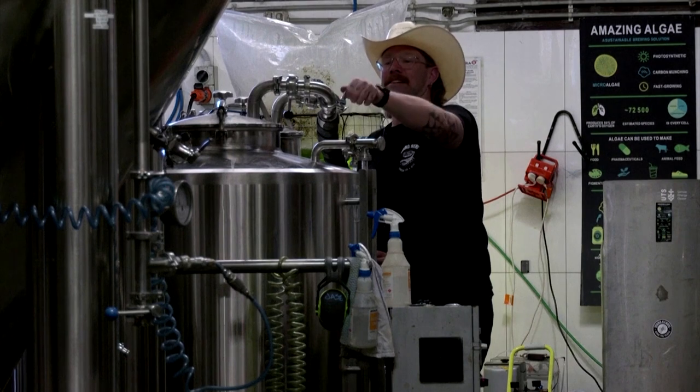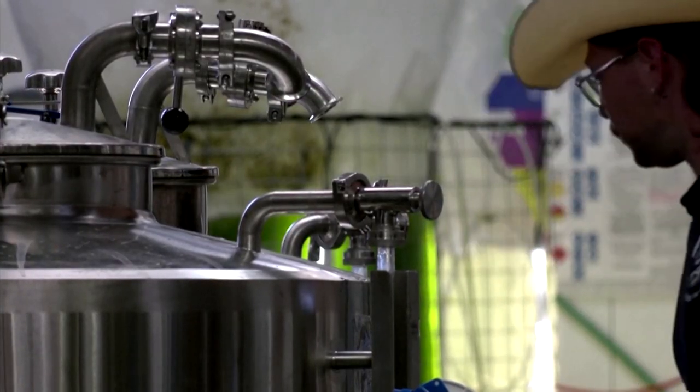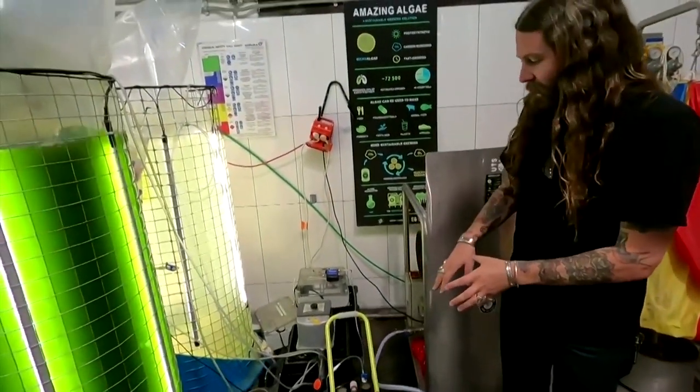The carbon emitted by the fermenting beer is captured and fed to the algae, which then reproduces and transforms the CO2 into oxygen.